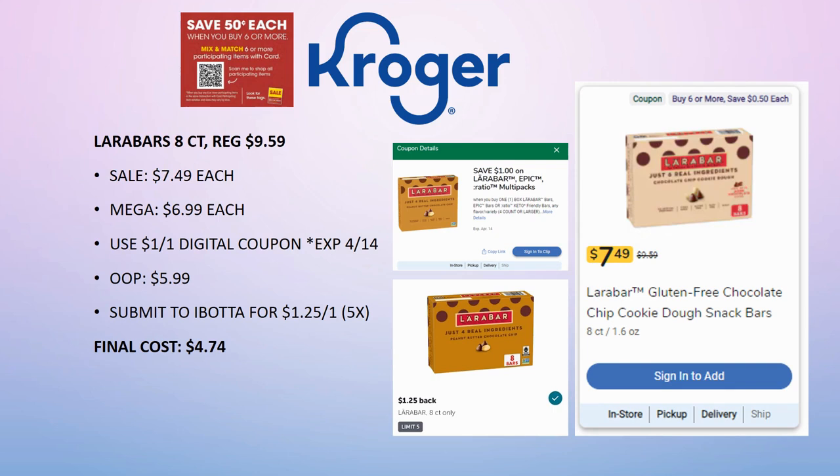The Larabars 8-count are regularly priced $9.59, on sale for $7.49, mega sale for $6.99. There's a $1 off one coupon good through the 14th, so use it quickly. Pay $5.99, submit to Ibotta for $1.25 back on one. Final cost is $4.74. Also check the clearance or Woo-Hoo deals section — I often find Larabars there, and they'll still ring up as mega with the digital coupon and you can still submit to Ibotta, so you might get an even better deal.